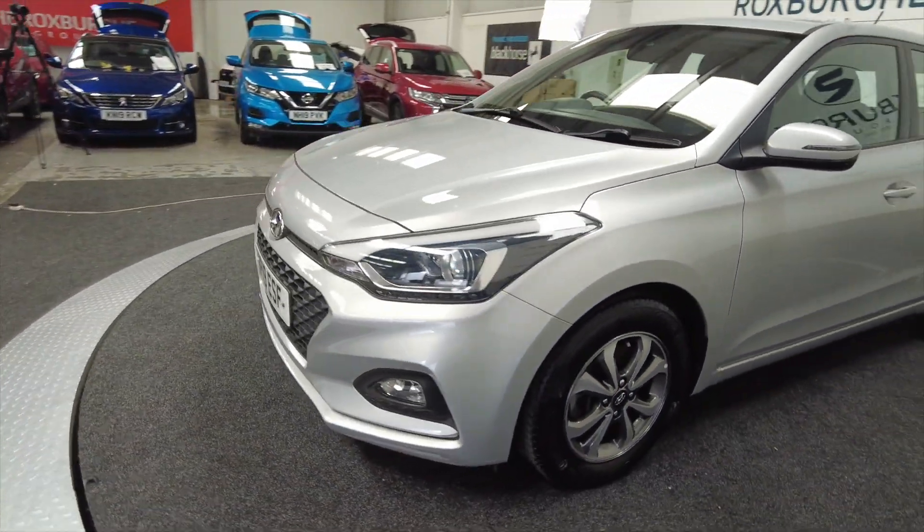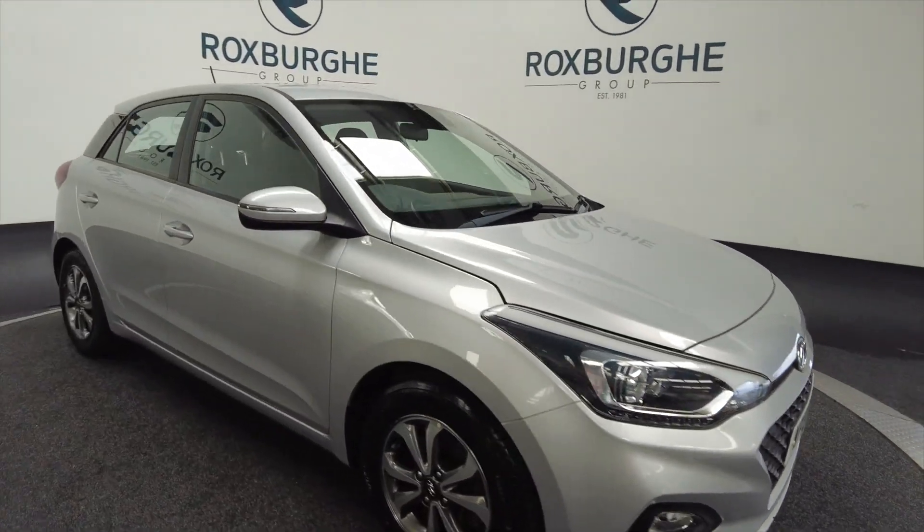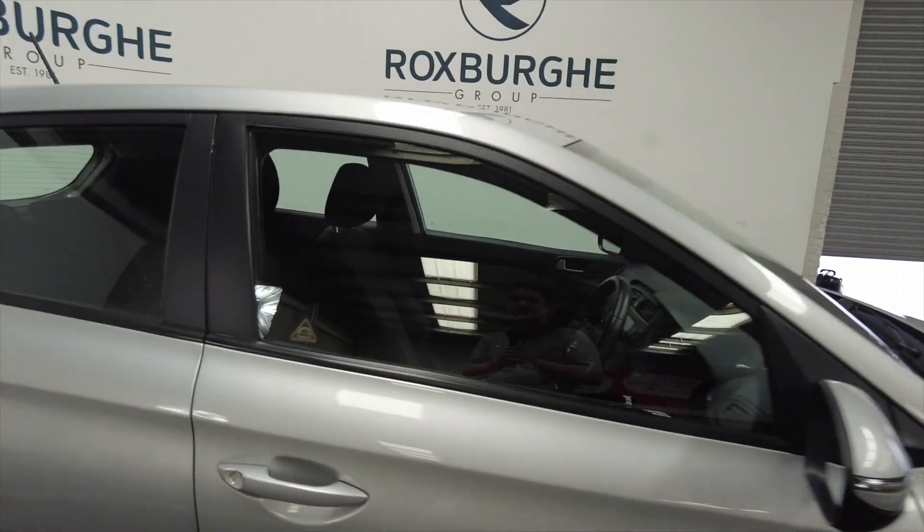Let's come round to this side and have a look at the front. It has got LED daytime running lights and indicators on the wing mirrors.